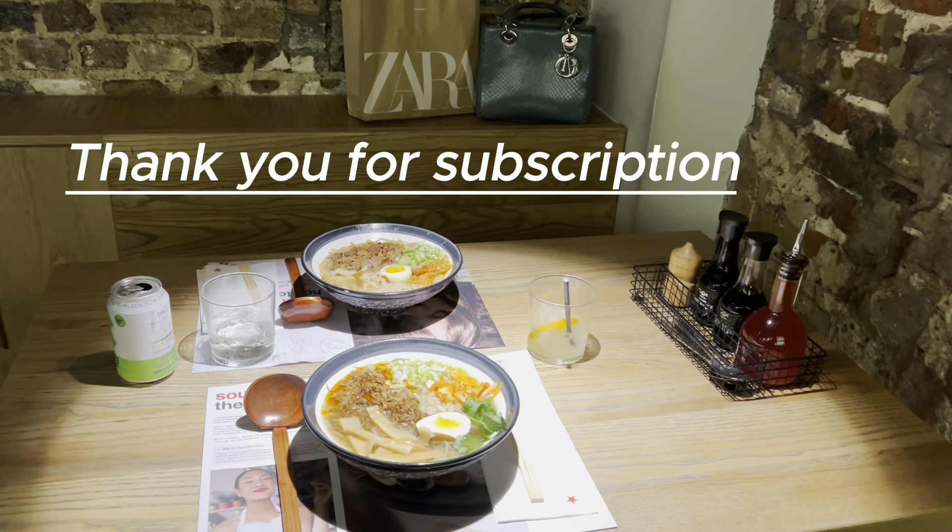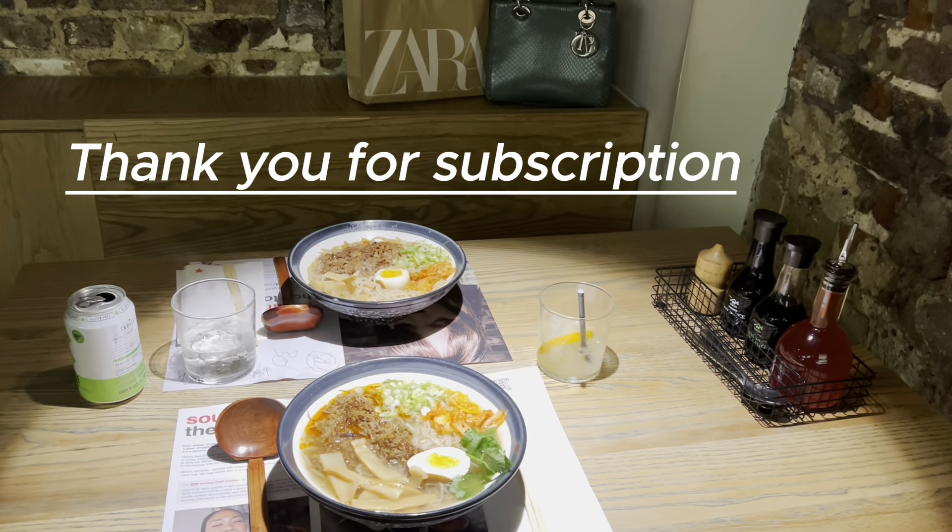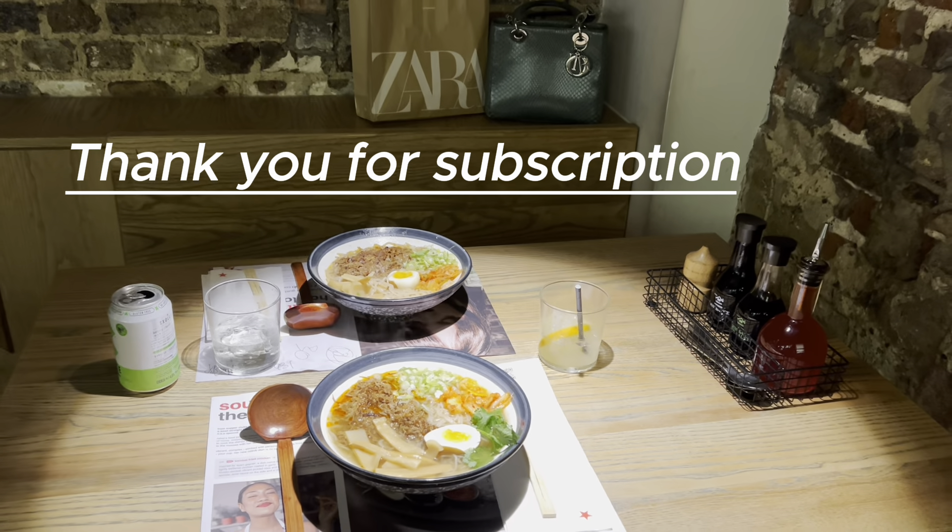The second part of this video will come out next week. Thank you for watching my video, see you next time!